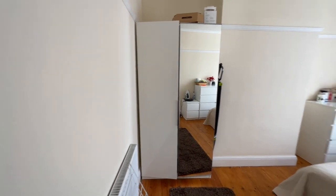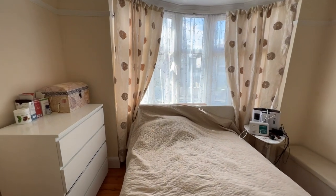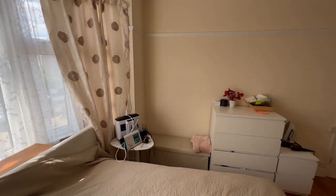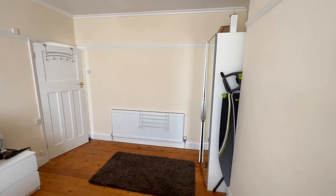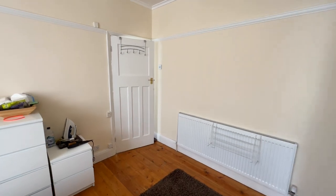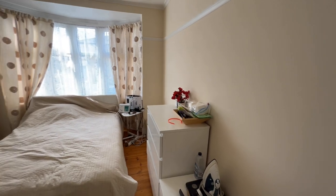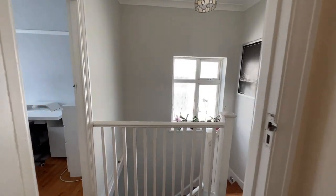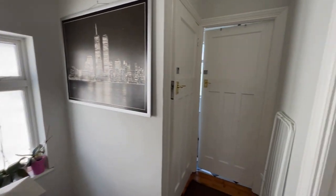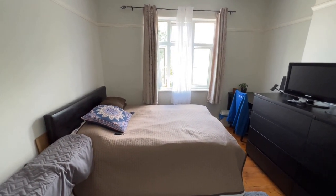Then we've got bedroom number one, again with a bay window at the front. All the decorations in the house are very nice indeed — it's been very well maintained. Bedroom number two is another good-sized double as you can see.